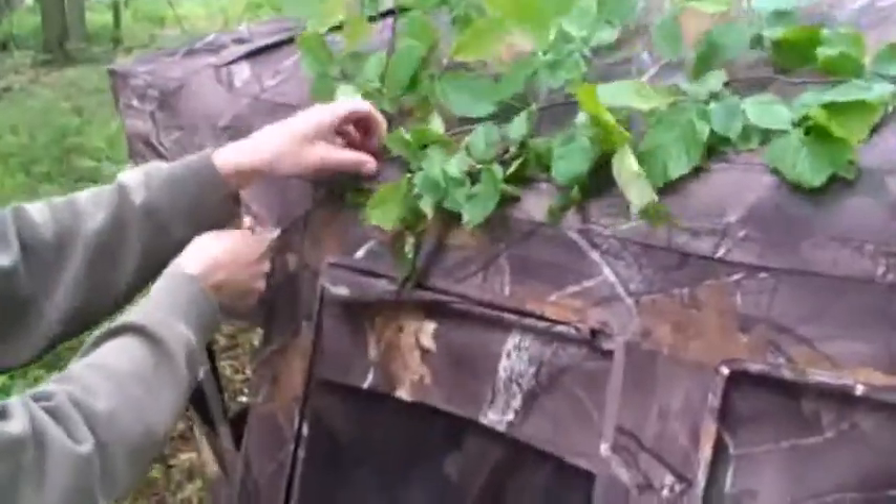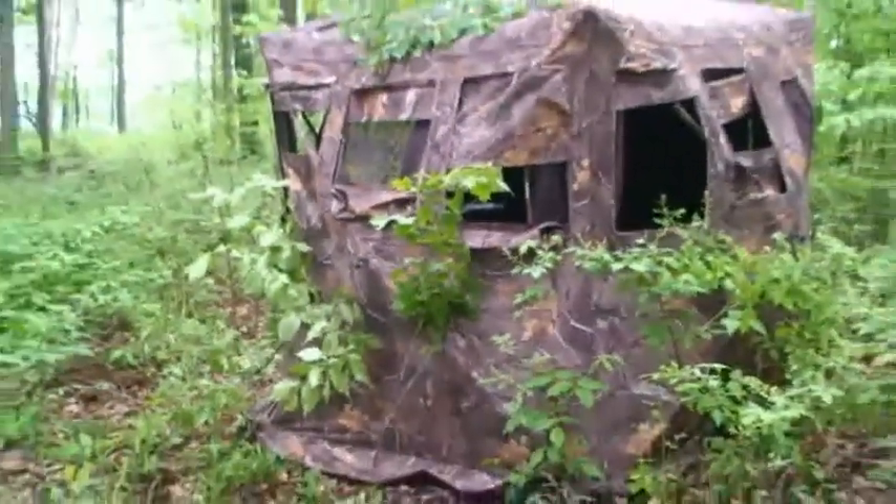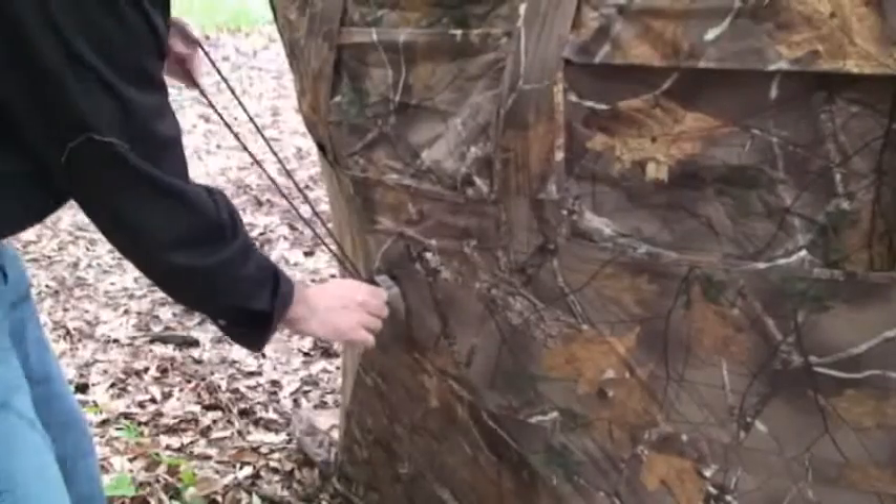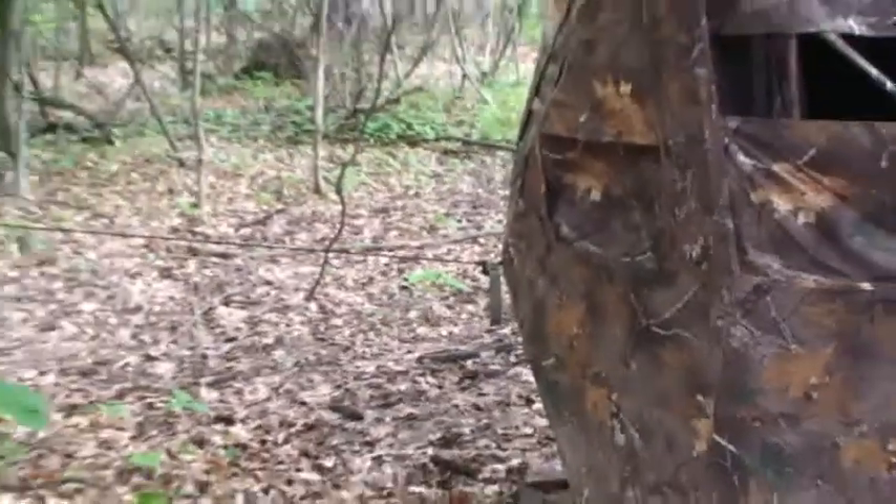The foliage loops are placed around the center and upper area of the blind for added concealment. The Trailhouse 360 stakes easily from the inside of the blind, but also comes with high wind tie-down ropes.